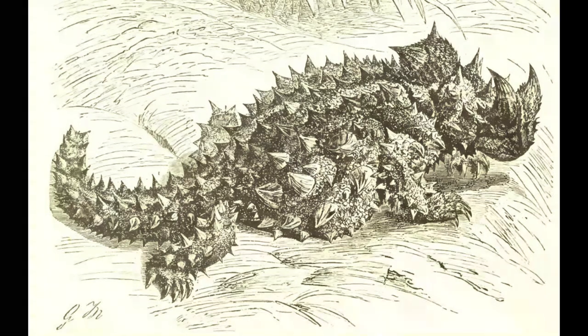This lizard's unusual gait involves freezing and rocking as it moves about slowly in search of food, water, and mates.